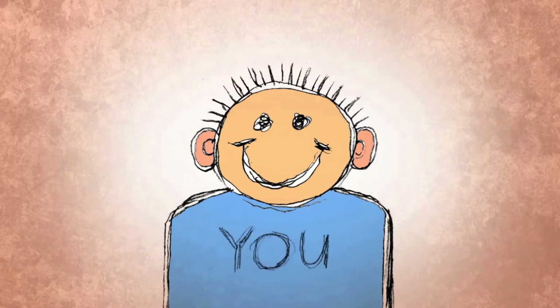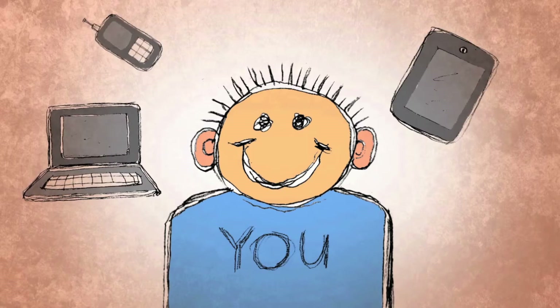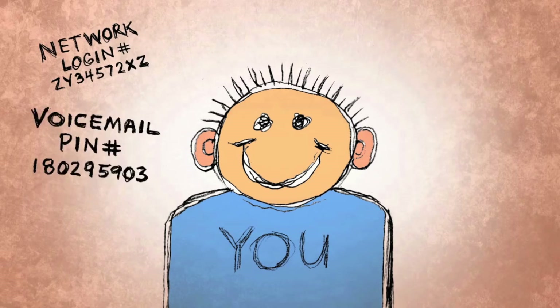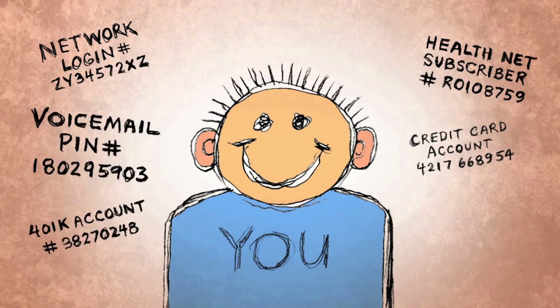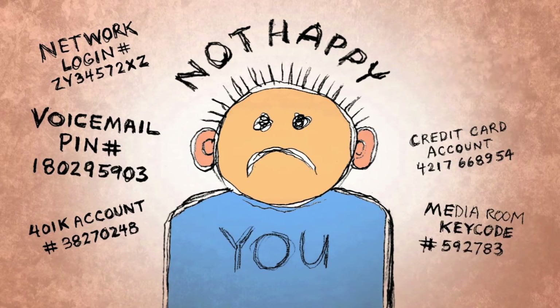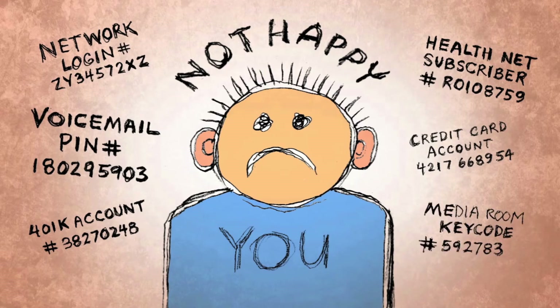Say you've just started a new job. On your first day at work, you're given a company laptop, a smartphone, and a tablet. You're happy. Then, over the next few days, you're given a network login, a voicemail pin, a company credit card, health insurance account, 401k account, a key code for the media room, company web account logins. You're not so happy anymore. You're overwhelmed. You can't remember all this stuff.